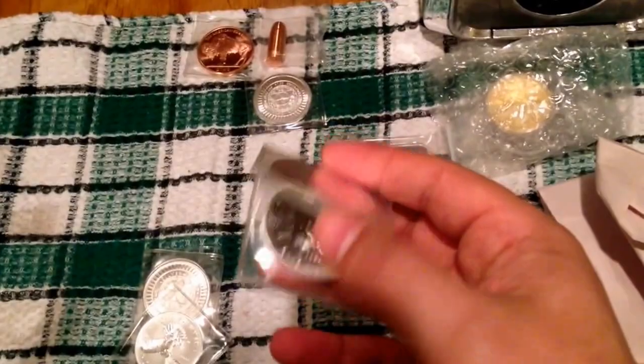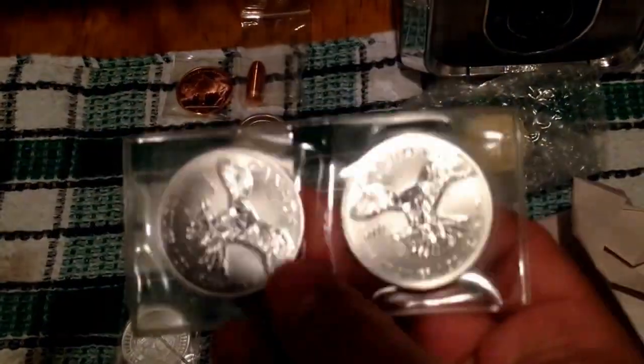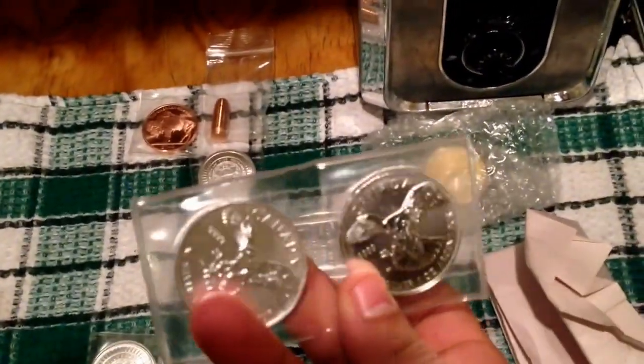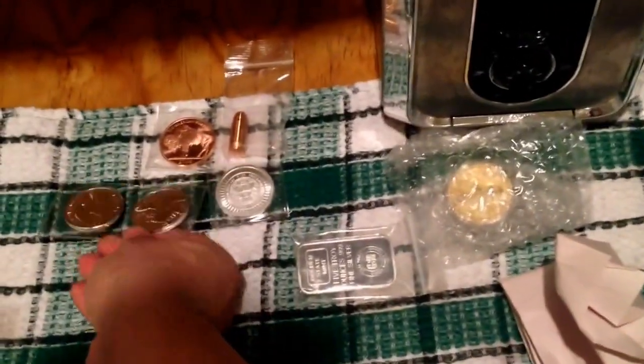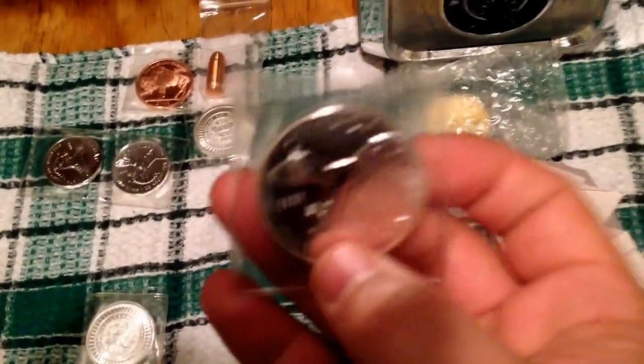I got three Birds of Prey coins — here are two of them right there from the Canadian Mint, and here's the third one right here. We like these coins; they're quite nice. So three of those.